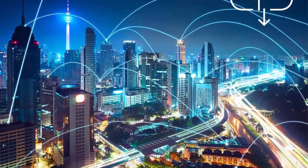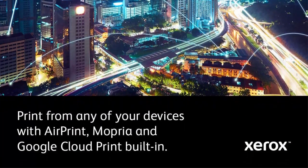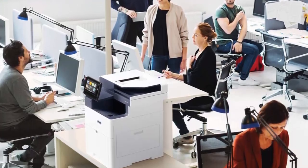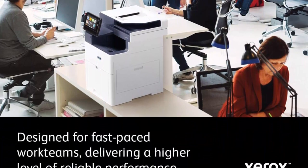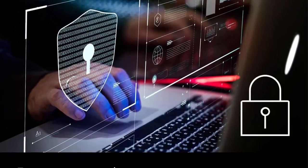Benchmark security: full multi-level protection for both documents and data, ready to guard against emerging threats and meet or exceed regulatory compliance — total peace of mind. Outstanding Xerox service and support with a standard 1-year warranty.